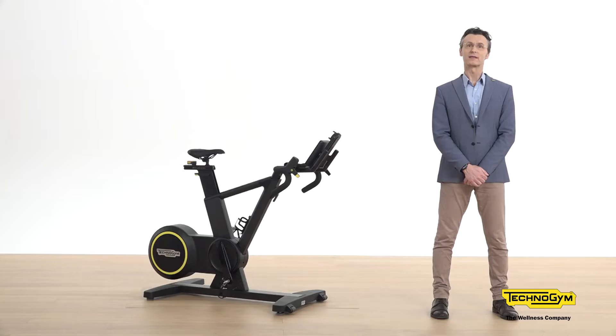Hi everybody, my name is Mauro Fabri. I'm working in Technogym as a product manager, in charge for the development of all the cardio products. Today I'm here to share with you the latest innovation in cardio: Skilled Bike.